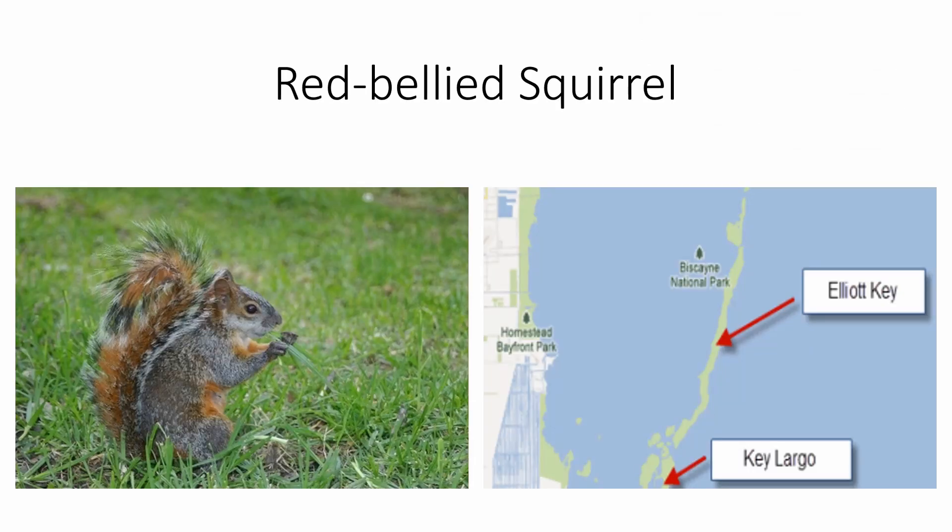The Red-bellied Squirrel is actually an introduced species from Central America that is only found on Elliott Key in the Florida Keys. There are no other squirrels on this island, so there is no need to actually identify it — if you see a squirrel there, it's this one.